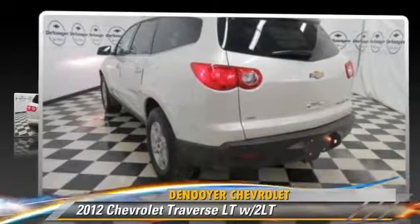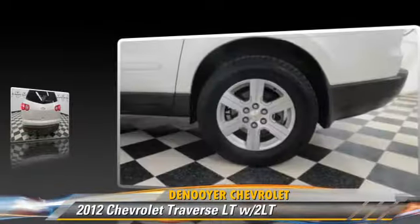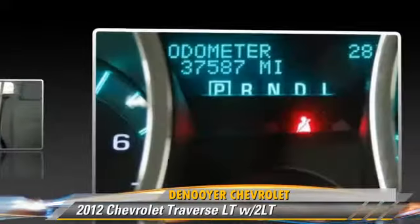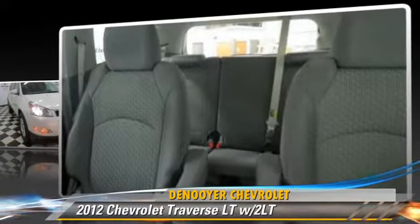Powered by a 3.6-liter six-cylinder engine with an automatic transmission, this vehicle, with fewer than 40,000 miles on the odometer, gets up to 23 miles per gallon. This Chevrolet features power steering, rear spoiler, and all-wheel drive.